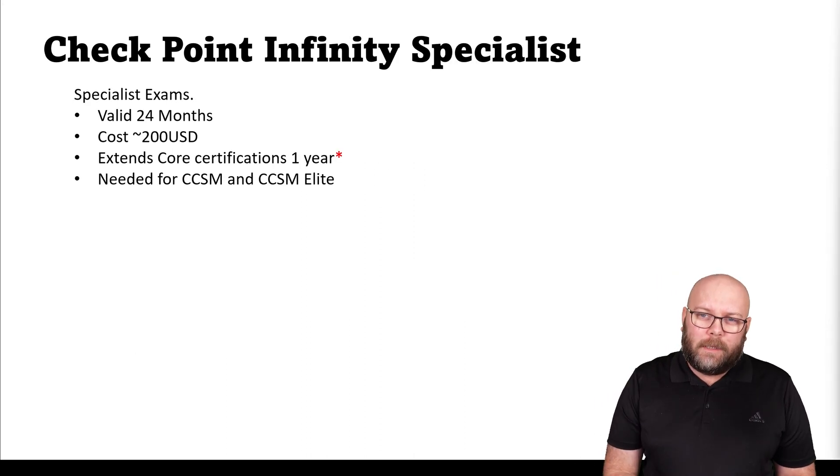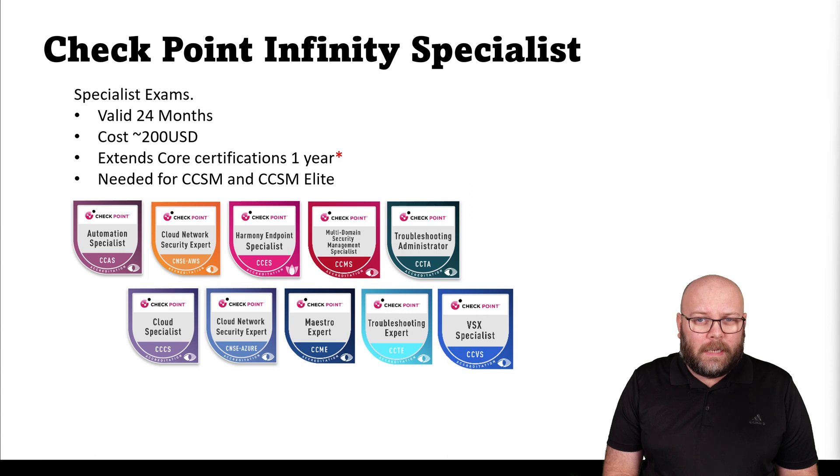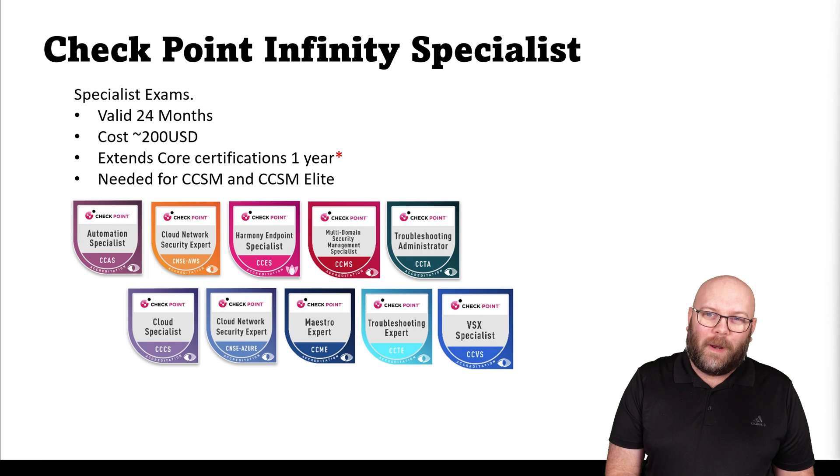Other than the core exams, there is something called the Infinity Specialist exam. These are also valid for 24 months and cost around 200 US dollars — same here, look for a discount code in the Checkmates community. These extend your core exam by one year, with some changes we'll go into later. They are needed to achieve the higher certificates, the master certificates: the CCSM and the CCSM Elite.